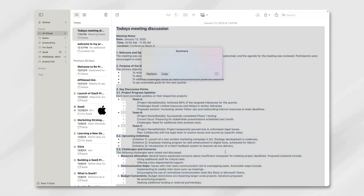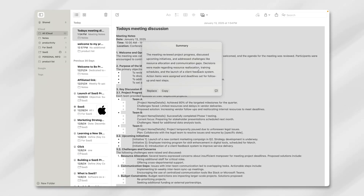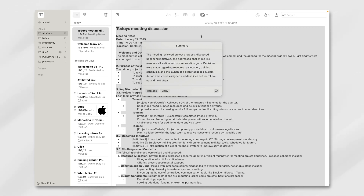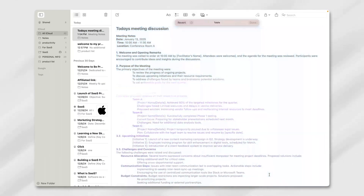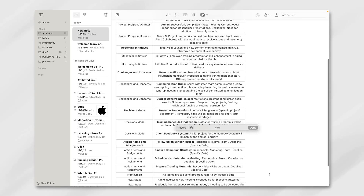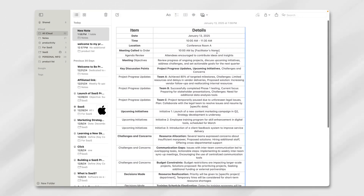For those who deal with long, sprawling notes, the summarization tools might be the most appealing part of this update. We tested this by taking a lengthy meeting note and asking the AI to create summaries, key points, and even tables. Each result was functional, breaking down the text into digestible chunks without losing the essence of what was written. The ability to generate a table felt particularly useful for organizing next steps or dividing responsibilities among team members — this wasn't just a novelty, it saved time compared to manually formatting notes.